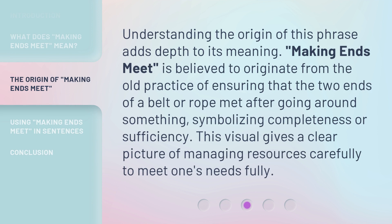Understanding the origin of this phrase adds depth to its meaning. Making ends meet is believed to originate from the old practice of ensuring that the two ends of a belt or rope met after going around something, symbolizing completeness or sufficiency. This visual gives a clear picture of managing resources carefully to meet one's needs fully.